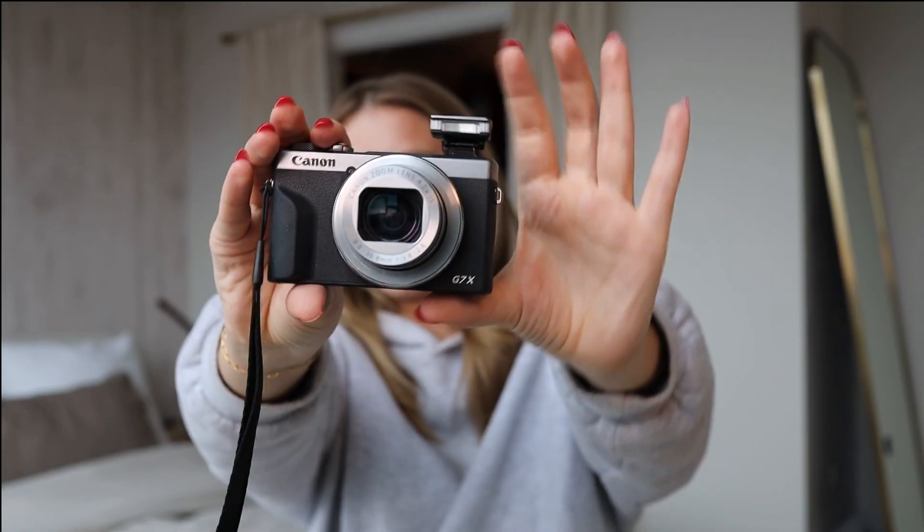I always like to shoot with flash on. When you turn your flash on this camera, you need to make sure you are actually bringing the flash up, or there is going to be no flash.